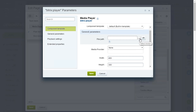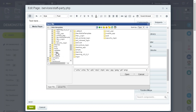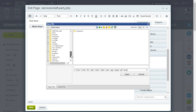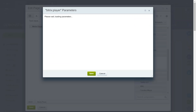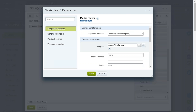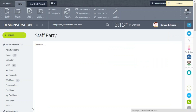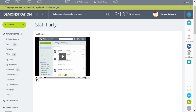First we need to find the video itself, so we click into Videos and select the Bitrix24 file. The media player accepts all common video formats. If we click Open and then Save, you can see the component has been added and the video plays on the page.